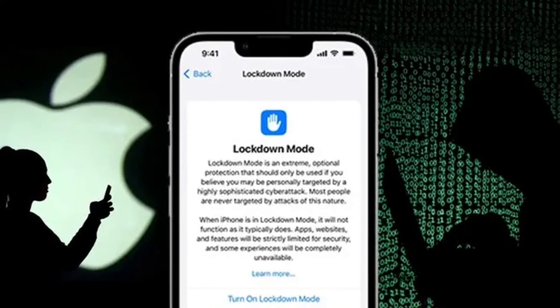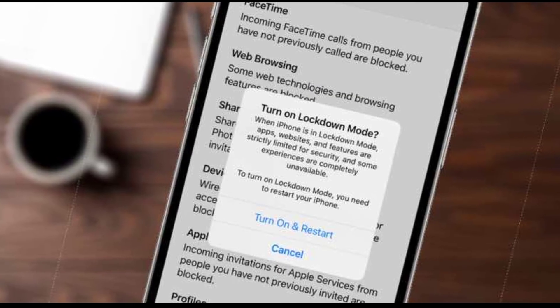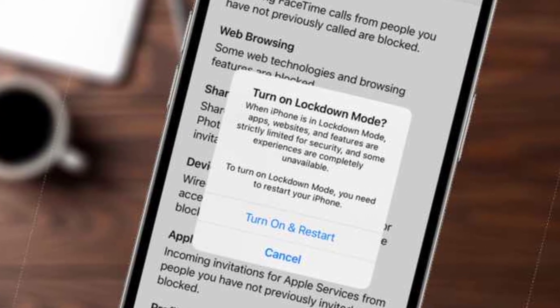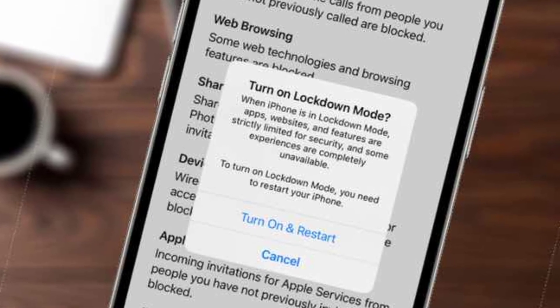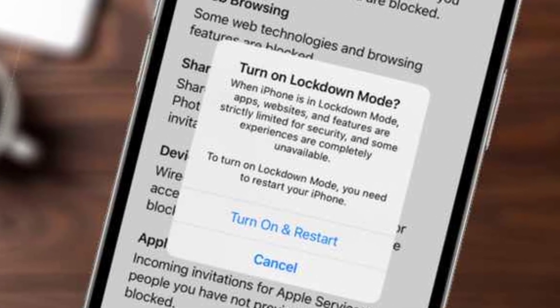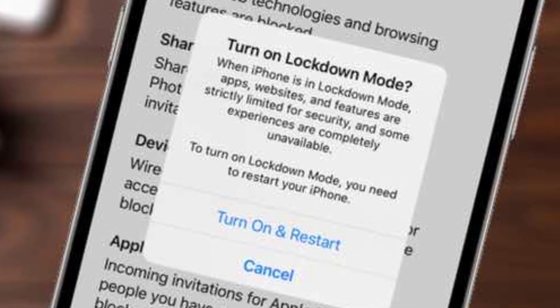Lockdown Mode is coming this fall with iOS 16, iPadOS 16, and macOS Ventura to iPhones, iPads, and Macs. Apple aims to introduce more protections to the mode in the future. The Cupertino Giant has also launched a new security bounty program with up to $2 million rewards for researchers who managed to bypass Lockdown Mode.